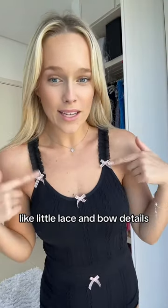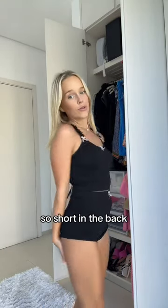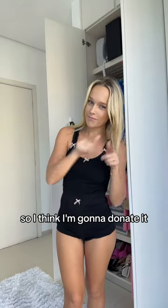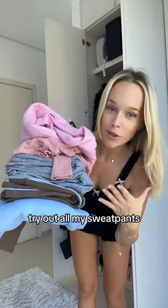Then we have this really cute two-piece set with beautiful little lace and bow details. However, the shorts are just so, so short in the back. I don't really feel comfortable so I think I'm gonna donate it. Let me know if you would have thought anything else. Follow if you want to see me try out all my loungewear and sweatpants.